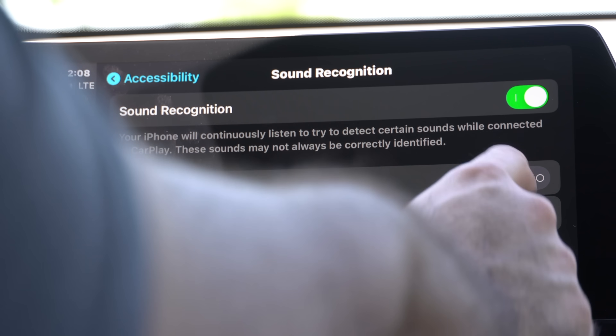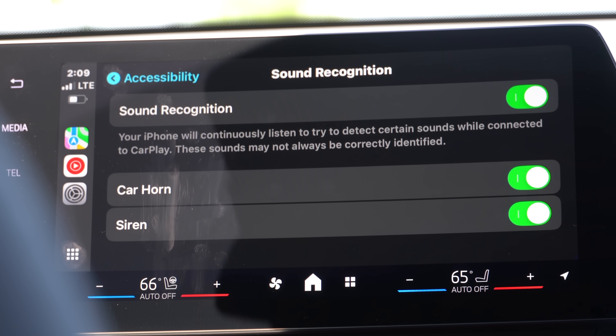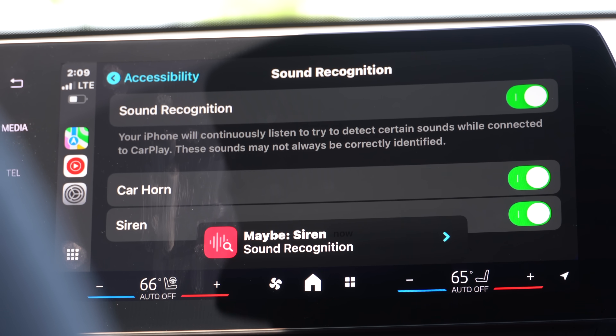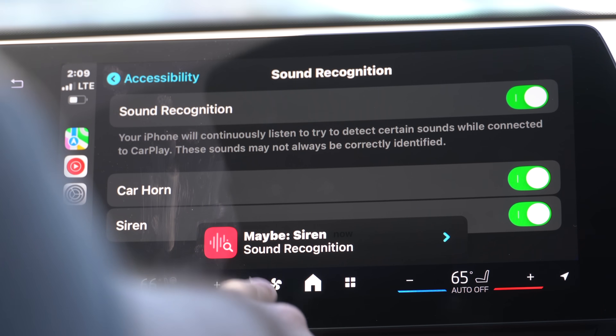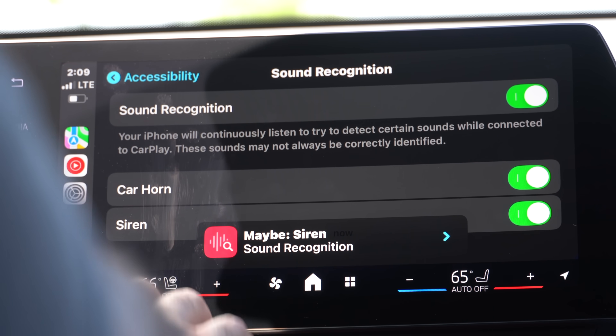Sound recognition has also been improved. With it enabled, Siri will constantly listen for car horns and sirens and give you a notification. Last time I tested this it didn't work as planned, but let's see — I played a siren noise from a different iPhone and just like that, it detected sirens. The notification icon is also different now in iOS 18, and the noise detection is definitely much more accurate than in beta 2.